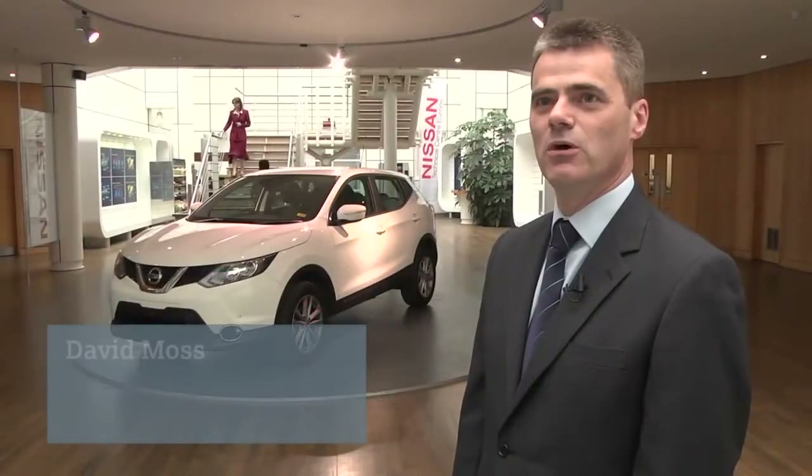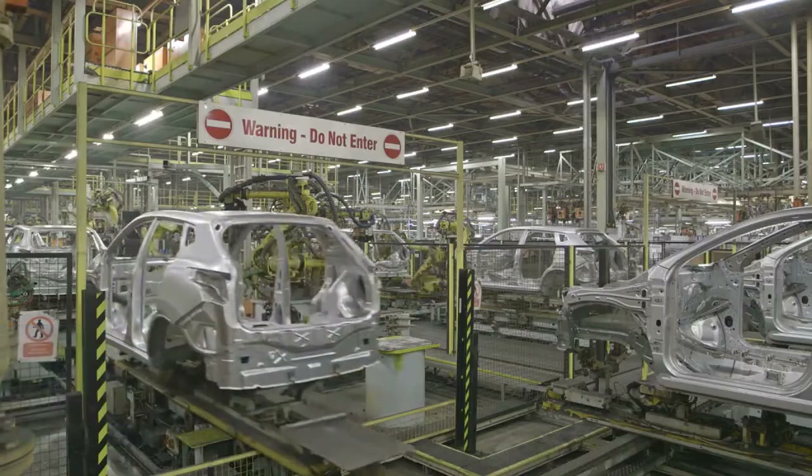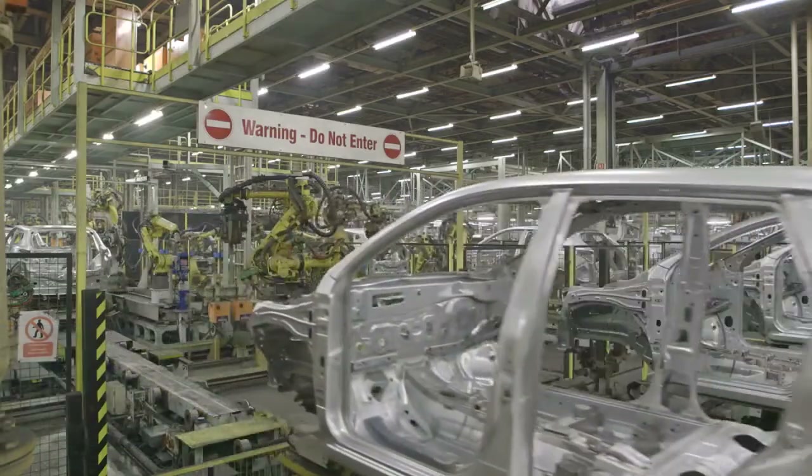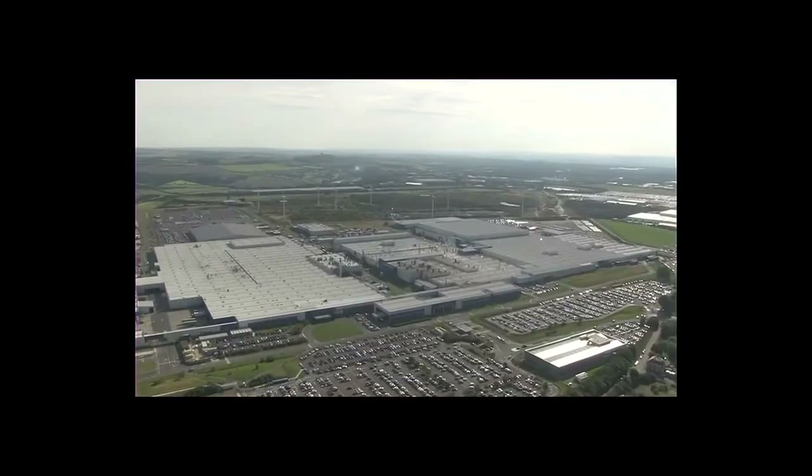Nissan is one of the biggest car companies in the world. Last year alone we made 5 million vehicles. In the UK, Nissan is the biggest car manufacturer by far. Last year we made over half a million, which is a record for the UK.